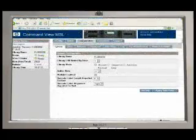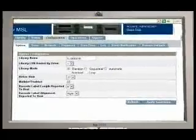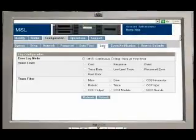It gives you the flexibility to manage library configurations and other system information, including passwords, time and date, logs and the network.